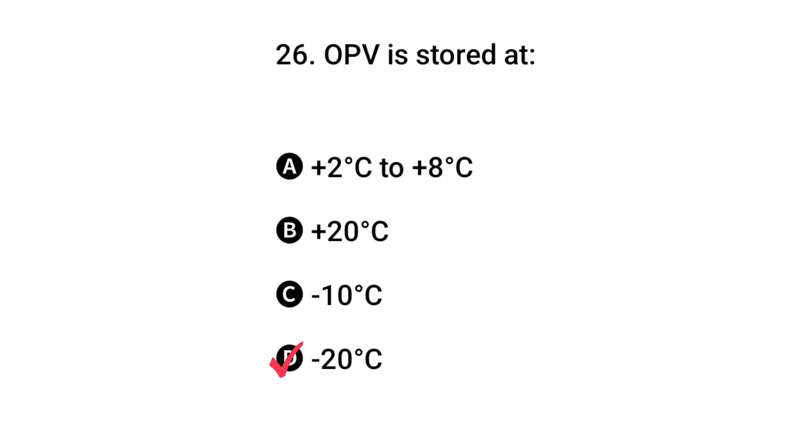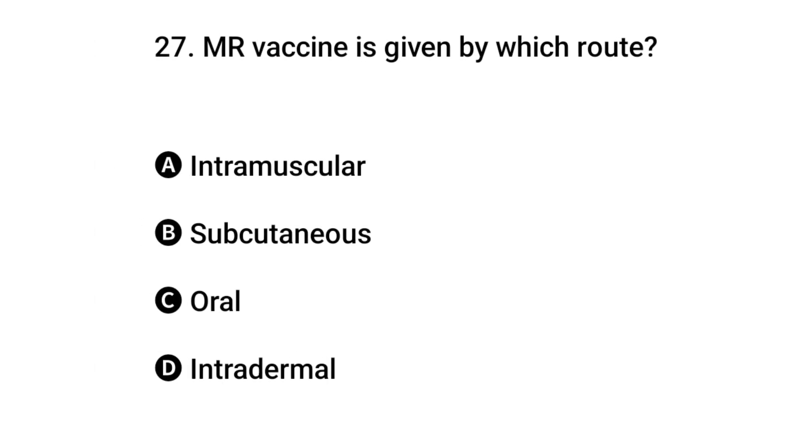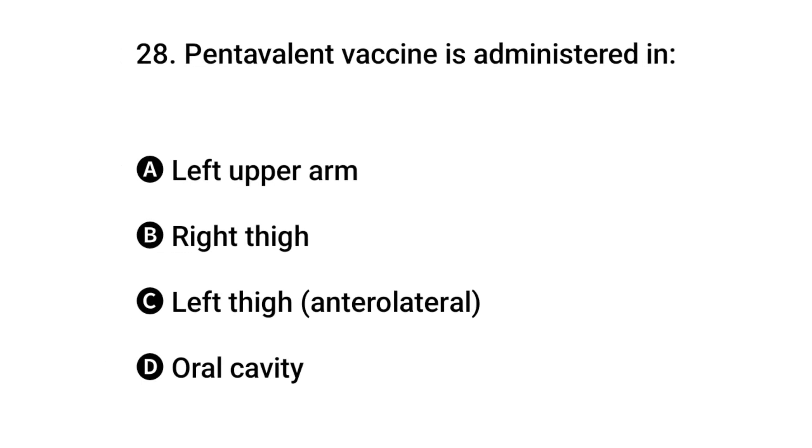Question 26: OPV is stored at what temperature? The right answer is D: minus 20 degrees centigrade. Question 27: MR vaccine is given by which route? The right answer is B: subcutaneous.